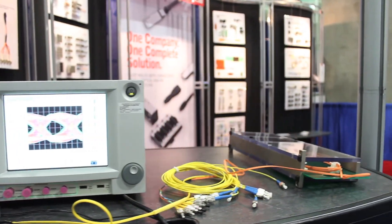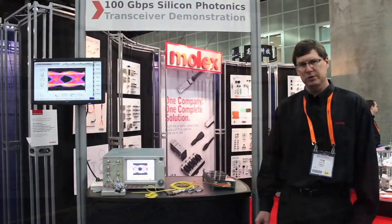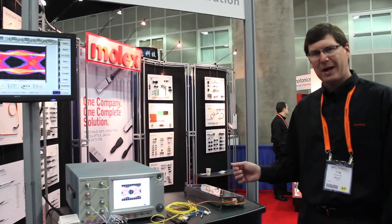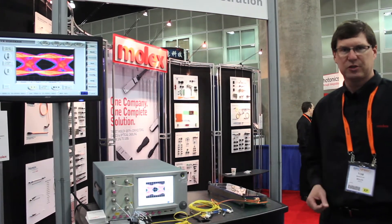This one is our silicon photonics chip. We're running four channels at 25 gigabits per channel on single mode fiber through an optical backplane connector looped back through to the receive section.